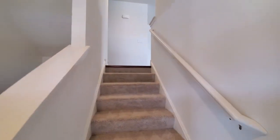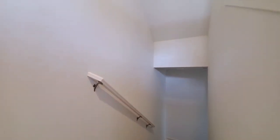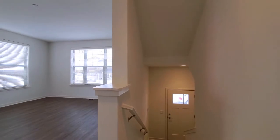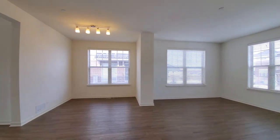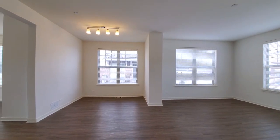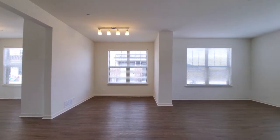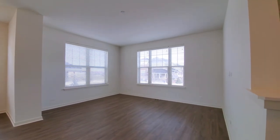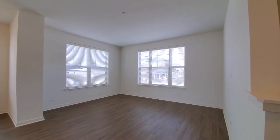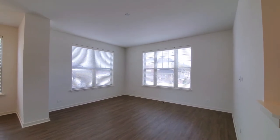From the entry foyer, the stairs lead up to the main living level and down to the garage and a flex space. Just come up off the half-flight of stairs into this great living-dining area. The dining area can easily accommodate a table for 10 or 12, and there's plenty of space in the living area. This wide plank flooring extends throughout this level. It's a corner unit, so you have windows on two sides.